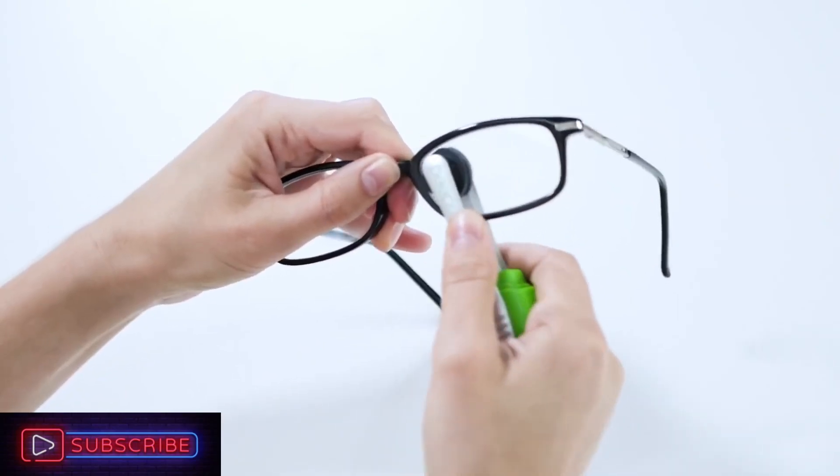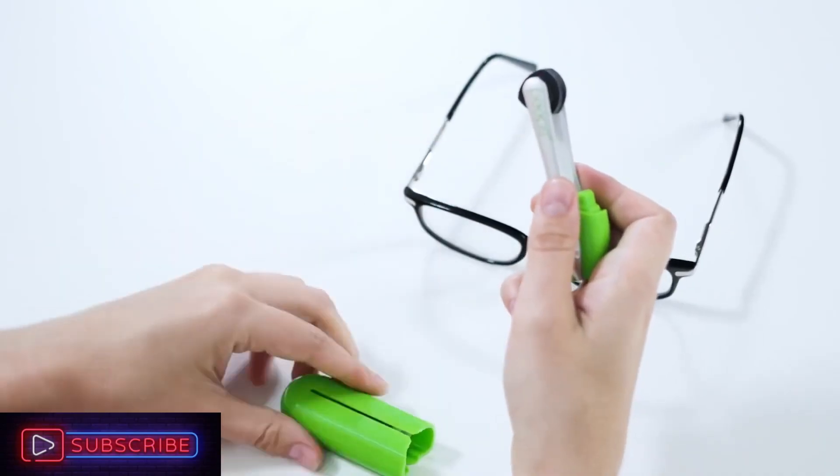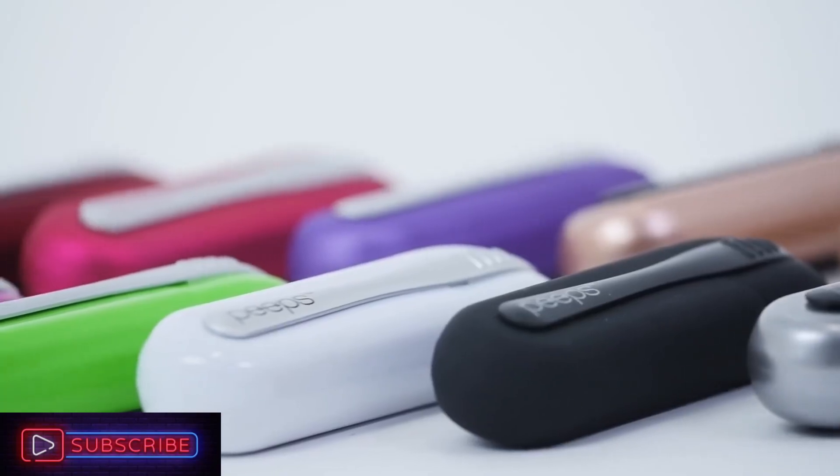The coolest feature of this stylish circular fidget spinner is that you can actually wear it as a ring, since the centerpiece is removable. It has an all-metal design and there are a variety of colors available.